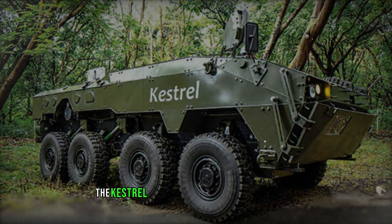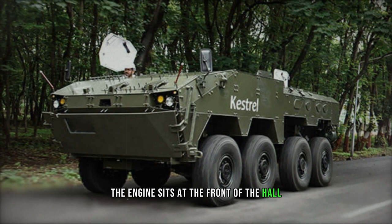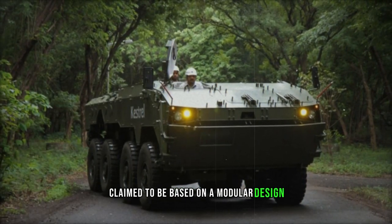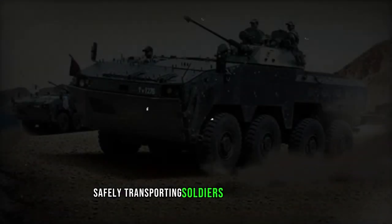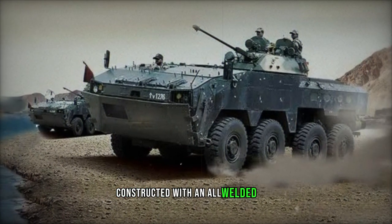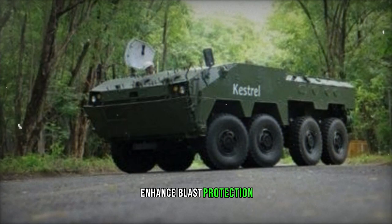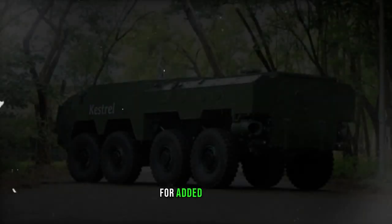The design of the Kestrel closely resembles that of modern western armored vehicles in its class. The engine sits at the front of the hull, while the troop compartment occupies the rear. Claimed to be based on a modular design, the Kestrel is intended for frontline operations, safely transporting soldiers into battle zones with adequate protection and firepower. Constructed with an all-welded hull, the Kestrel incorporates roof-mounted seats to enhance blast protection. Additionally, fuel tanks are situated outside the troop compartment for added safety.